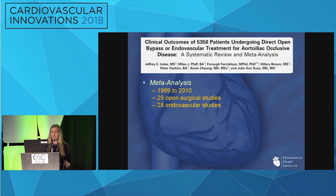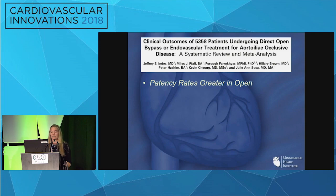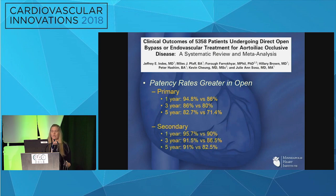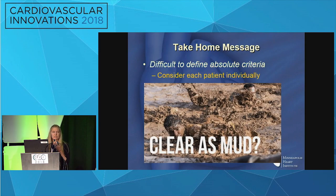A meta-analysis of 5,300 patients from 1989 to 2010 found that open patients were slightly higher risk with poor preoperative runoff scores, longer length of stay, and more complications including mortality at 30 days. But along with this you got the benefit of globally increased rates of primary patency — at one, three, and five years both primary and secondary patency were better for open therapy.